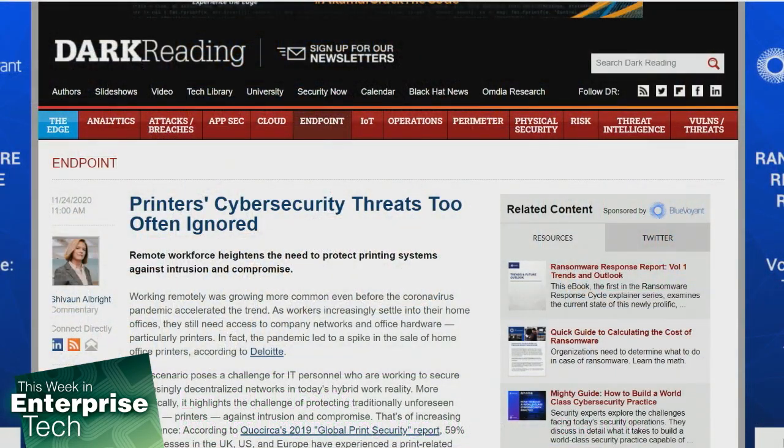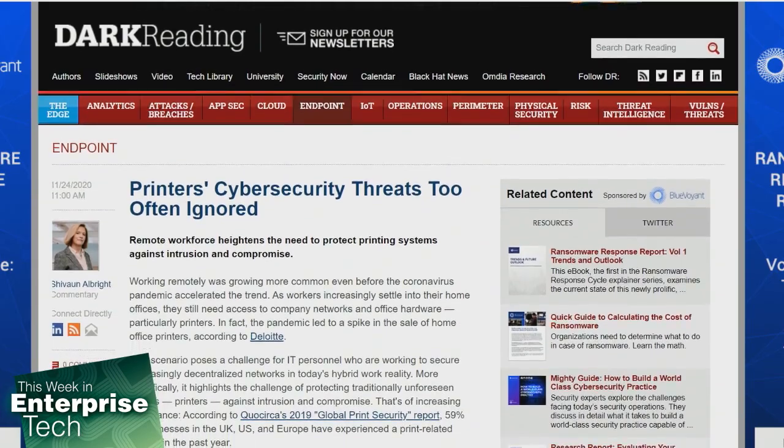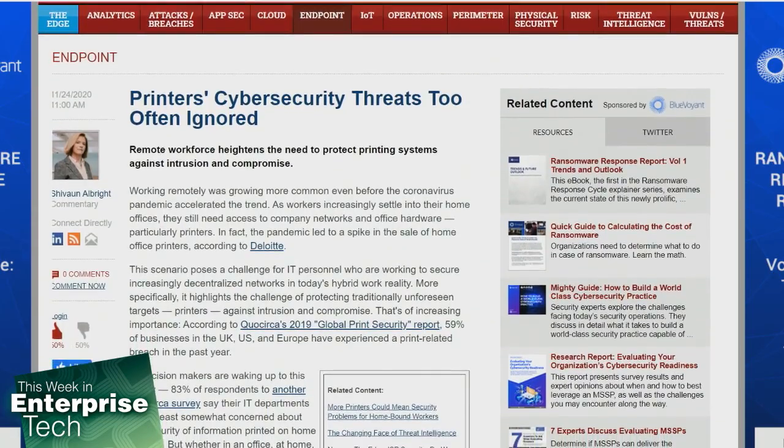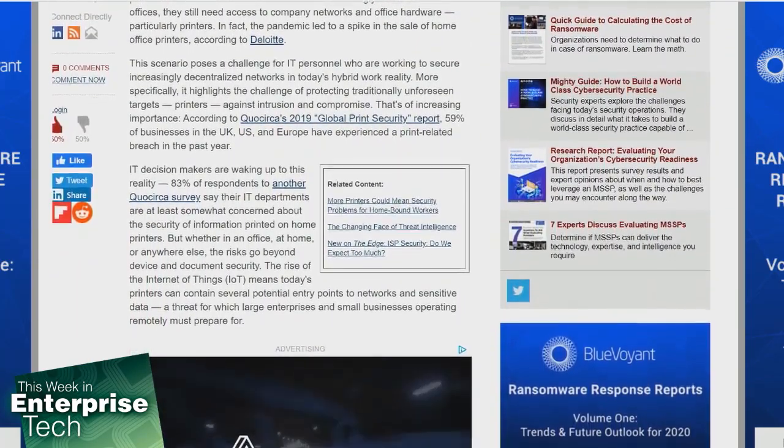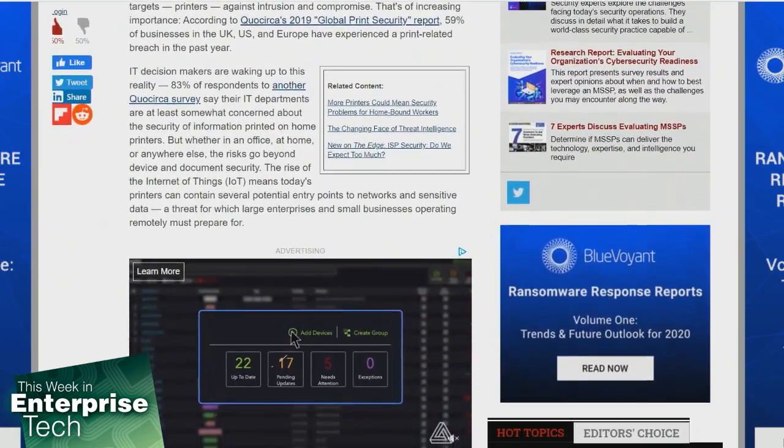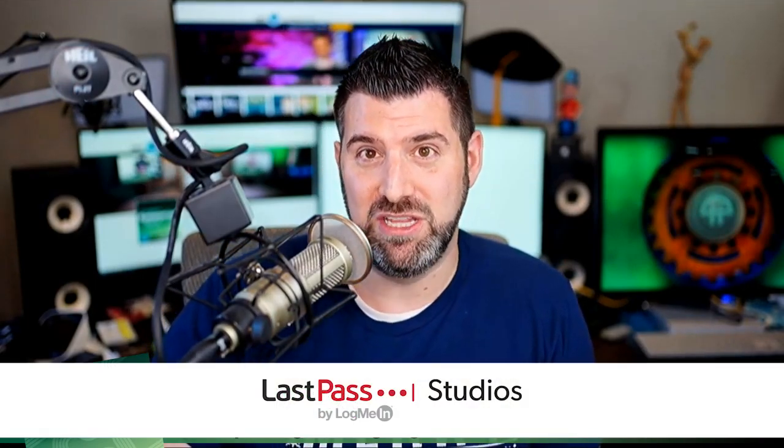It's now time for the bytes. Many businesses find it a necessary evil to have a printer deployed on their network. Obviously, a lot of businesses need printers for easy productivity and resource sharing. Working remotely was growing more common even before the coronavirus pandemic accelerated the trend, and as workers increasingly moved into home offices, they still need access to company networks and office hardware, particularly printers. The pandemic led to a spike in the sale of home office printers. As an edge device on the network, it needs to be kept secure at all times. However, this poses a challenge for IT personnel working to secure increasingly decentralized networks in today's hybrid working reality. According to a recent global print security report, 59% of businesses in the UK, US, and Europe have experienced printer-related breaches in the past year — that's actually quite a lot.